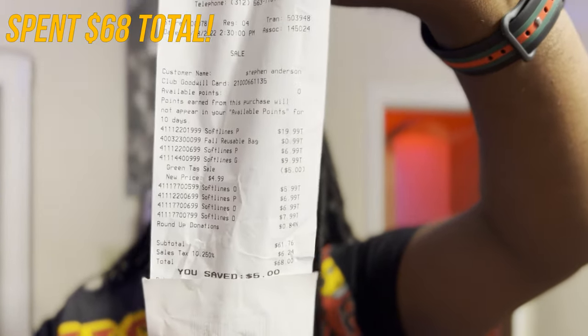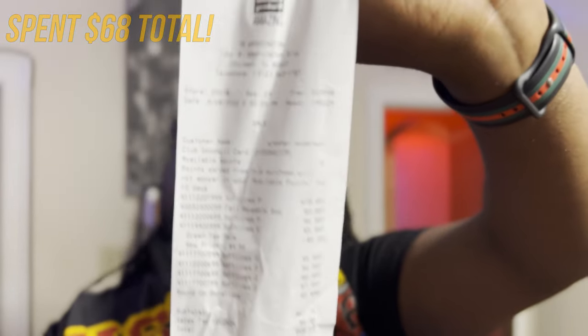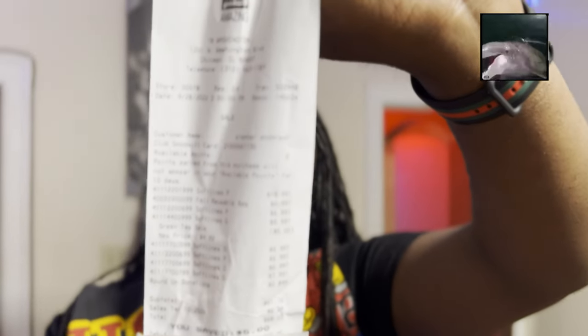All that I showed you today cost me a hot 68 dollars, and that is with a round-up donation. Can't beat that for all these items — good quality items at that. Stick around and stay tuned because we're gonna continue to put you on to the best stuff around.